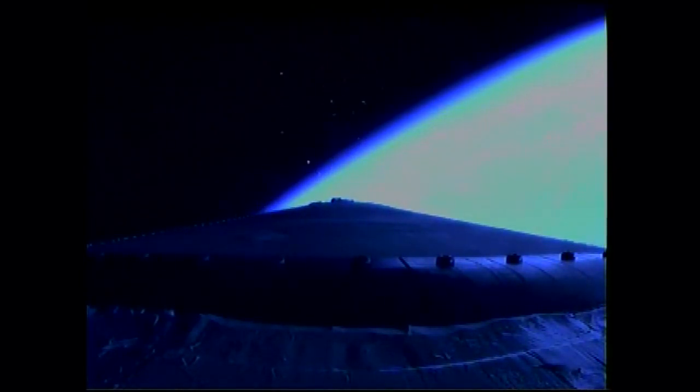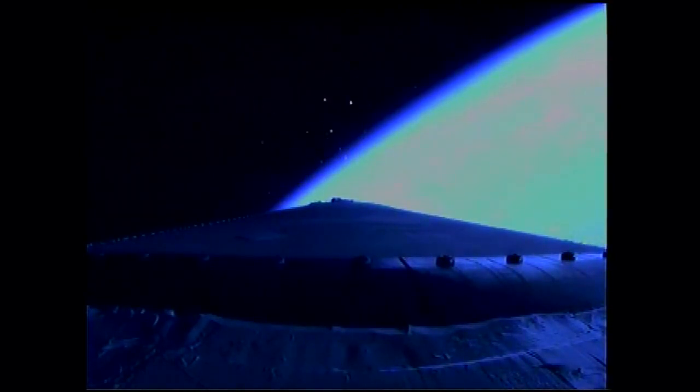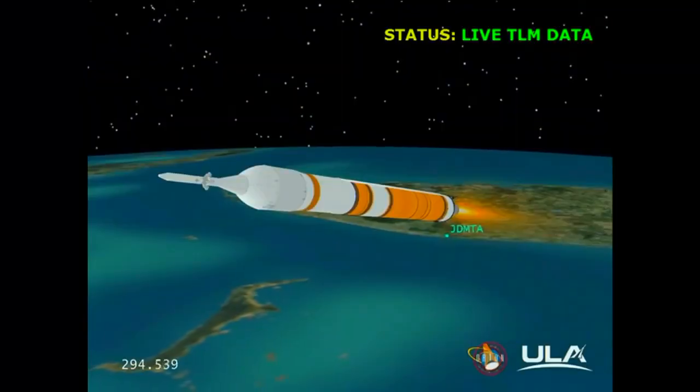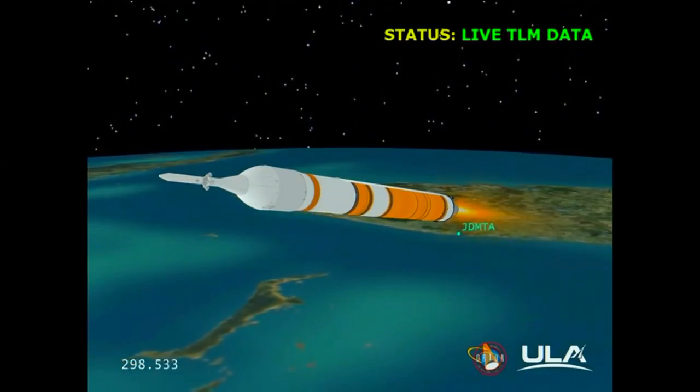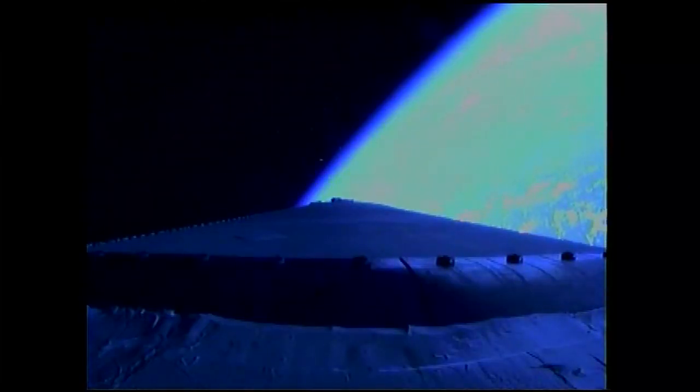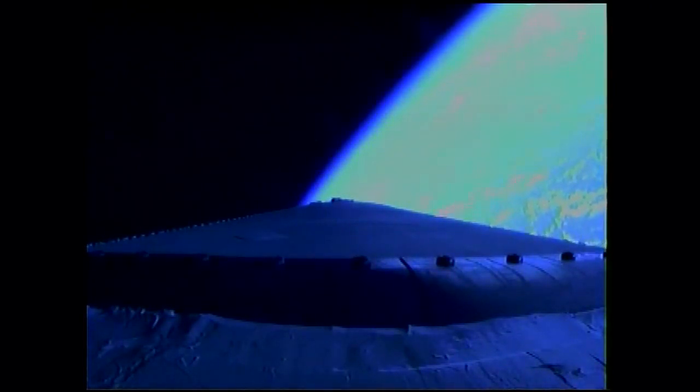4 minutes 46 seconds in, still looking good. Chamber pressure holding very well in the core booster as we approach the 5 minute mark. 5 minutes into the flight. Standing by to go to the partial thrust command — about 15 seconds from now. Good engine control. 5 minutes 20 seconds in. And we have partial thrust command in the core. Core chamber pressure beginning to go down as expected, standing by for MECO. We have MECO. The main engine has cut off.